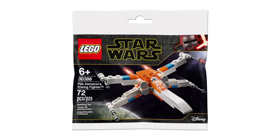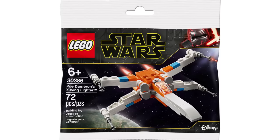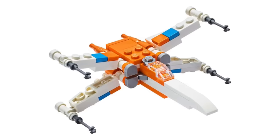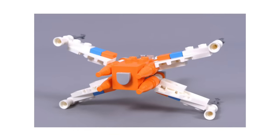This set of Poe Dameron's X-Wing fighter isn't anything special at first glance. With just 72 pieces, this polybag was a fun enough build, but there's really nothing else unique about it — that is, until you take a closer look at the back of the ship.